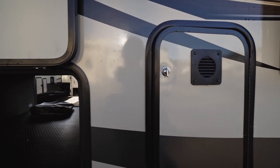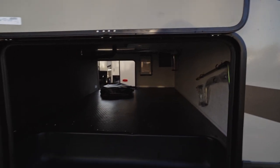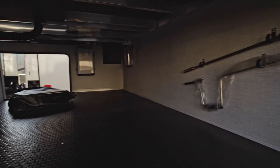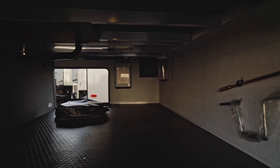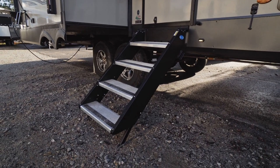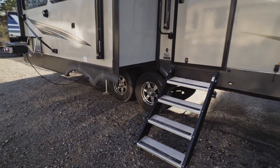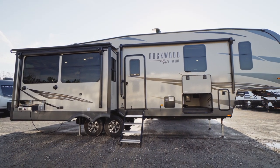Moving around to the door side, up front we have one side of our saddlebag propane tanks. Next to that is our main pass-through storage area — pretty spacious with a hanging area for tools. Across the way is our water filter for easy access, and on that wall is our inverter. This unit also has MORryde steps that are strut-assisted for easier use, and two large awnings spanning the patio side.